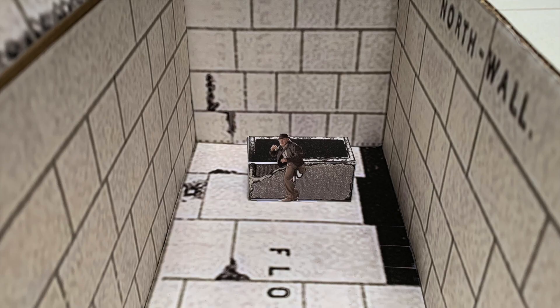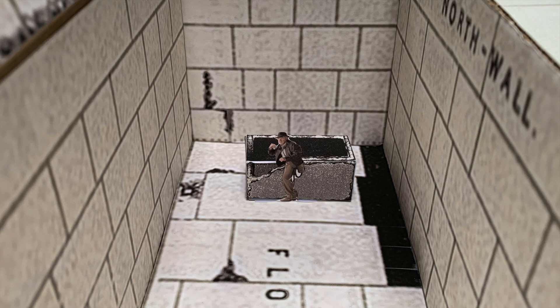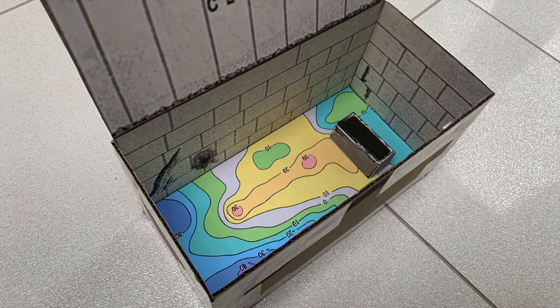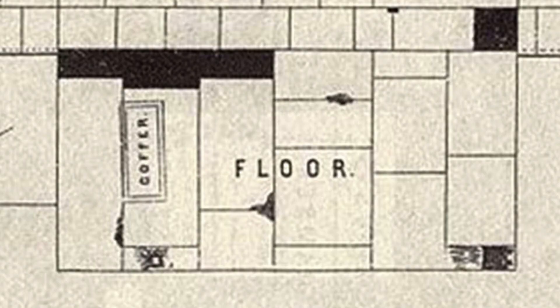For example, you can look for alignments between stones on opposing walls, you can move the sarcophagus around, and as I've shown here, I can replace the floor with the density anomaly data that shows the anomalies beneath the floor — something I'll discuss in my next video.